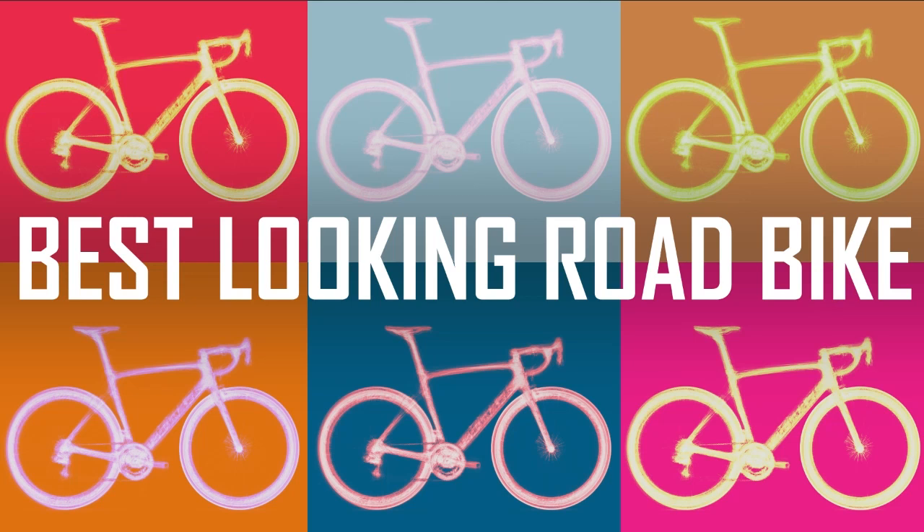A big part of enjoying bikes is appreciating what they look like. Ever since I started riding bikes when I was a kid I could quite happily sit staring at my bike just enjoying what it looked like. I don't know why that is but it's just something I've always done, so I've always had an opinion and appreciation for what bikes look like. I guess it's part of the passion of riding a bike.